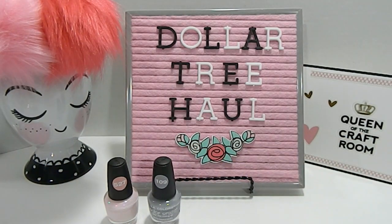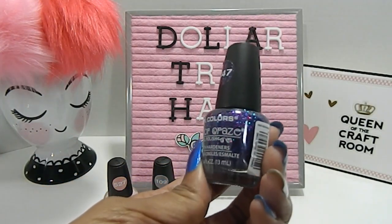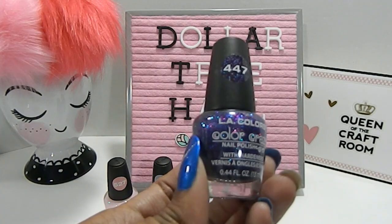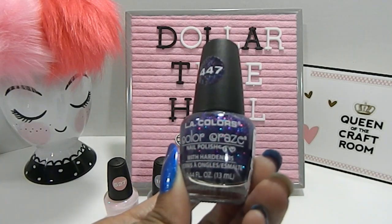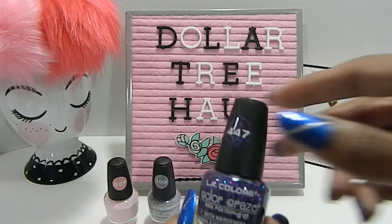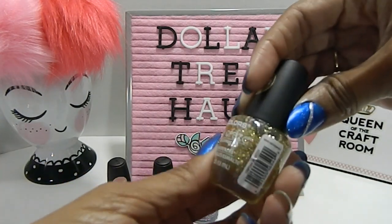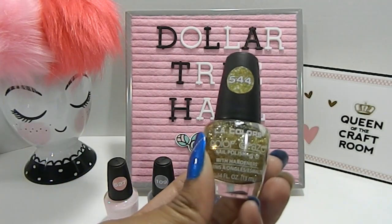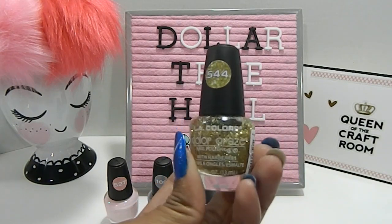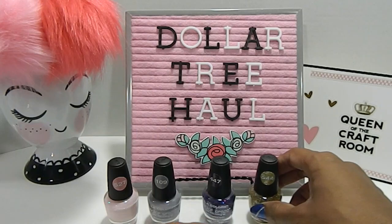I also picked up one called Jewel Tone — look at the sparkles on this one, it has purples and blue shining through, absolutely gorgeous. And then I got one called Dizzy, which is a gold glitter nail polish. So those are the four nail polishes I picked up for this trip.